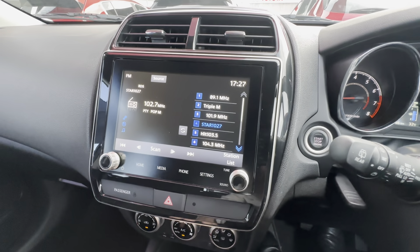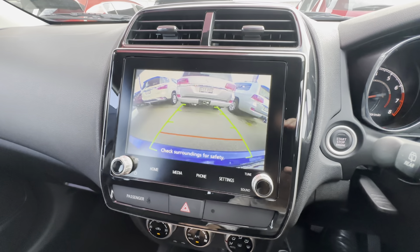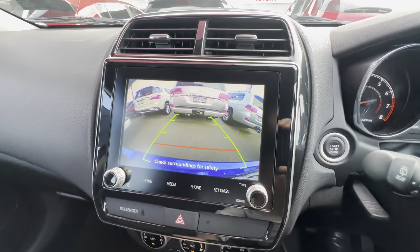The large head unit is where the reverse camera shows up — it gives you great vision on that rear bar so you know exactly where the back of the car is.